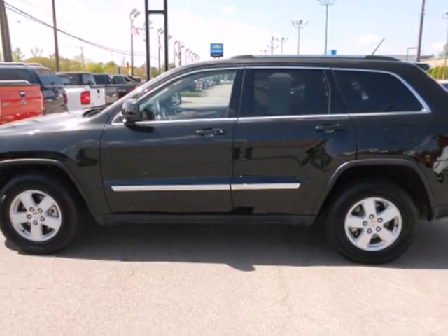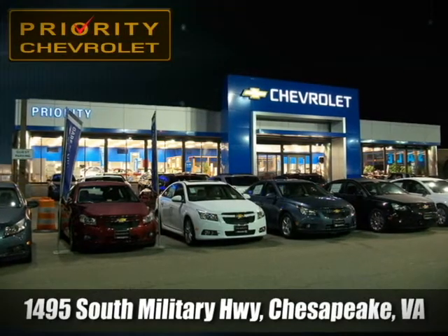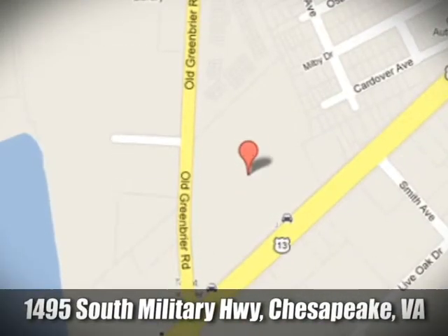Make this beastly beauty yours. Test drive it today. Stop in today — we're located at 1495 South Military Highway in Chesapeake, Virginia.